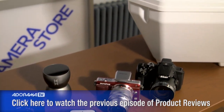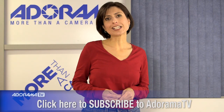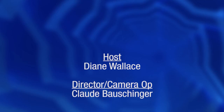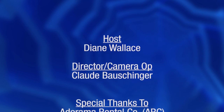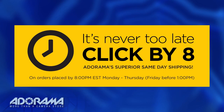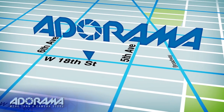Thanks so much for joining me. For more buying and product information on everything we've shown you today, check out the links on this video. And for lots more great holiday ideas, check out Adorama.com. For all the latest photography, video, and computer gear, visit Adorama.com — place your order by 8pm and it ships the same day. Next time you're in New York City, be sure to visit our store located on 18th Street between 5th and 6th Avenue.